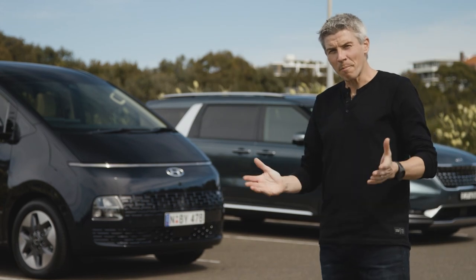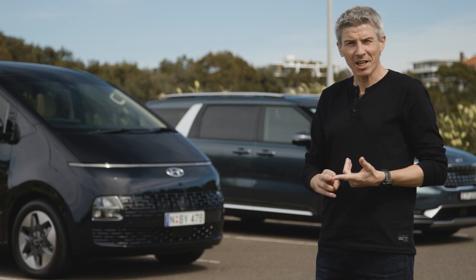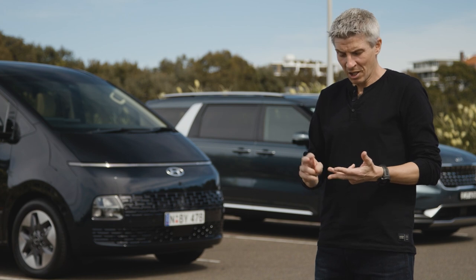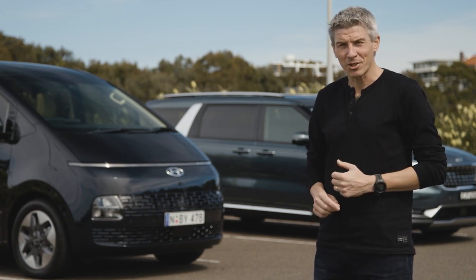In this video we're going to compare all key aspects of these two people movers. We're going to check out luggage capacities, find out what interior space is like for up to seven passengers, see if there are any nice practical touches, and of course find out what they're like to drive. If you enjoy this video please give us a thumbs up and why not subscribe to the Wheels channel — it's absolutely free.